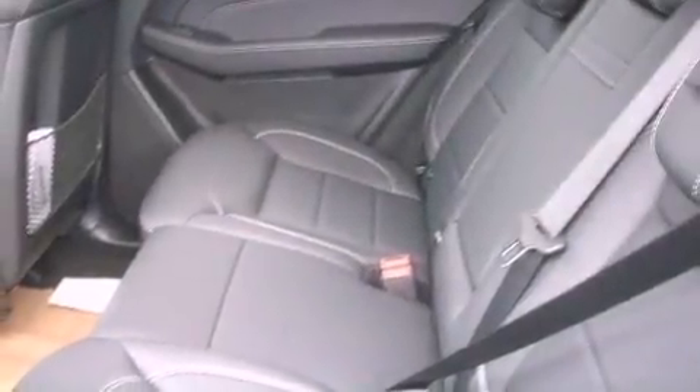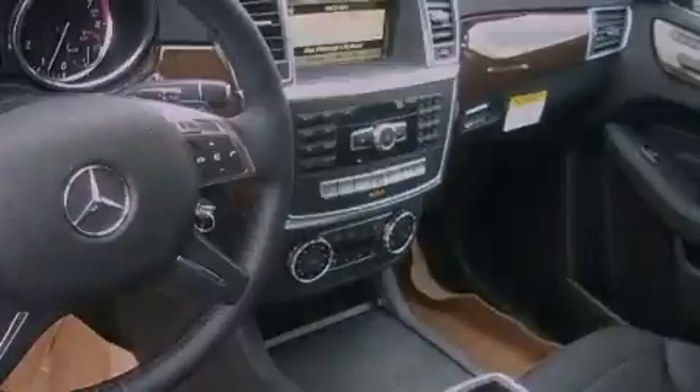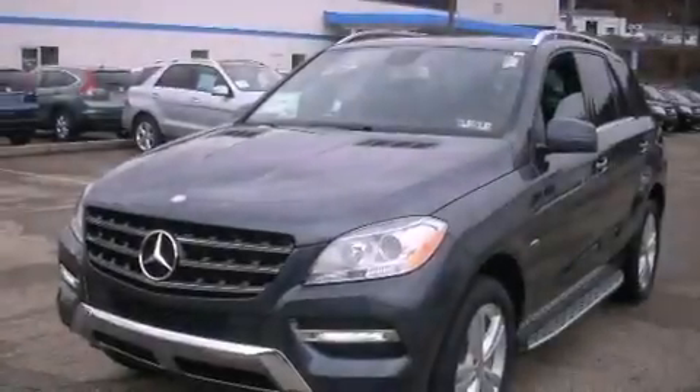An illuminated passenger side vanity mirror, rear impact crumple zones, dual power seats, and a sunroof enables you to fill the cabin with fresh air at the push of a button.